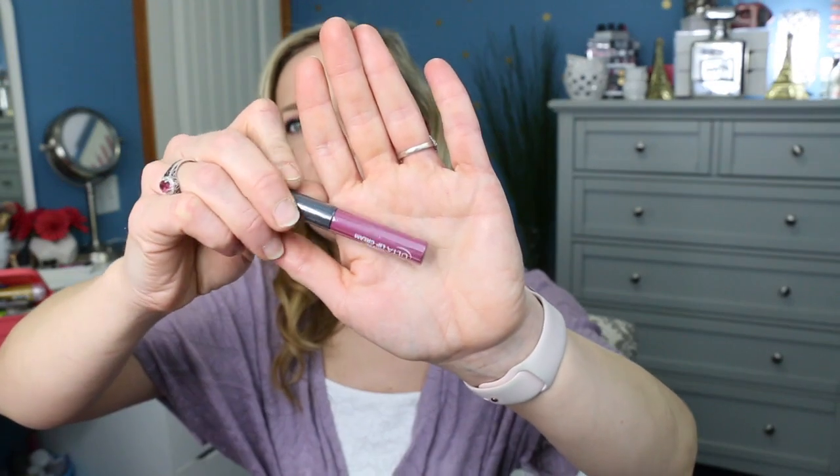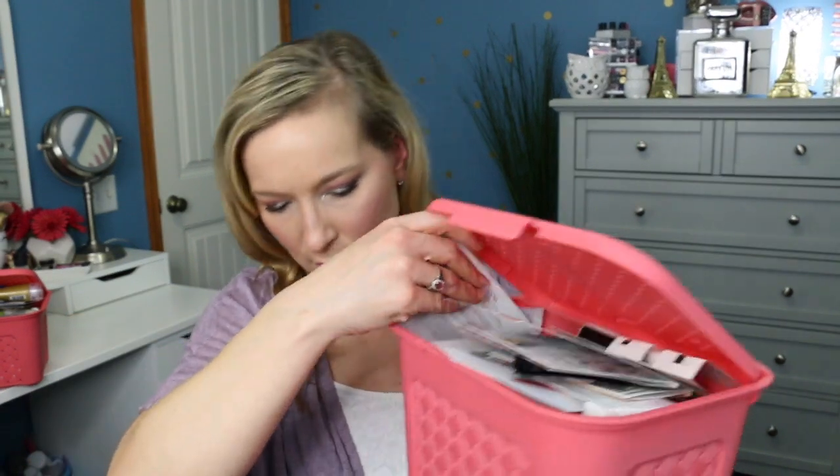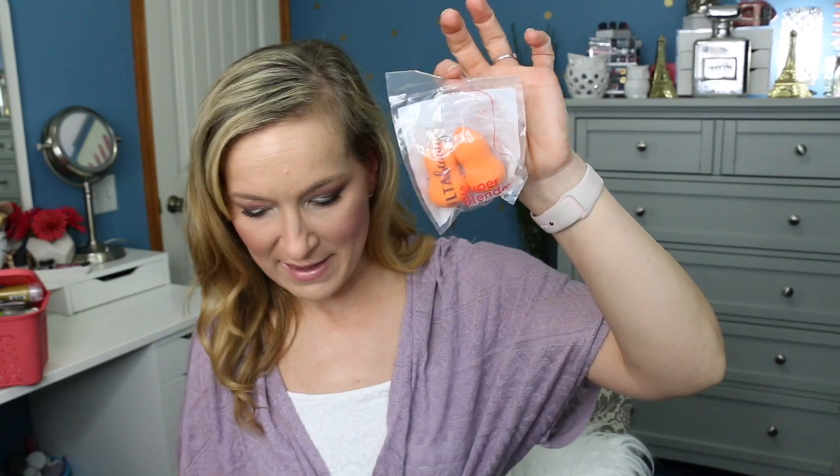Now let's do some makeup — pulling samples from the makeup basket. The first is an Ulta Matte Lip Cream in the shade Striking — it's a really pretty color that looks perfect for spring. We also have Ulta Beauty Super Blender sponges — I haven't tried these particular ones before. And then we have a Tarte High Performance Naturals Amazonian Clay Waterproof Concealer. So there are three makeup samples to try.